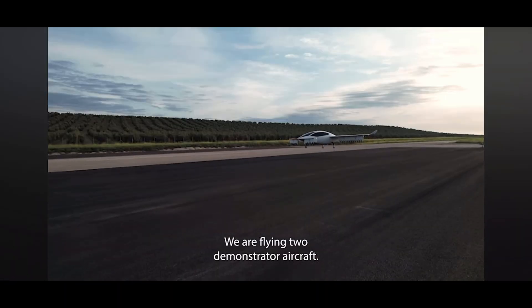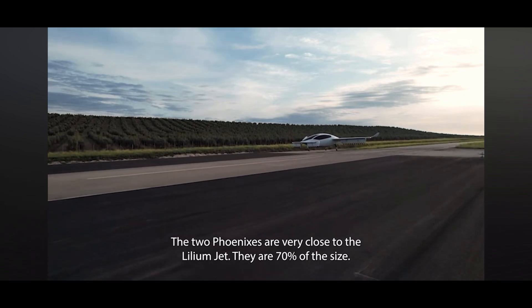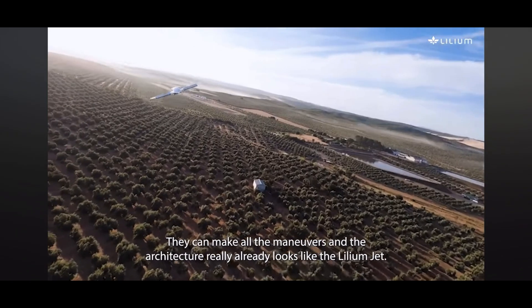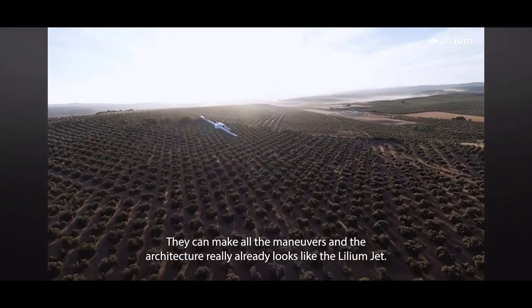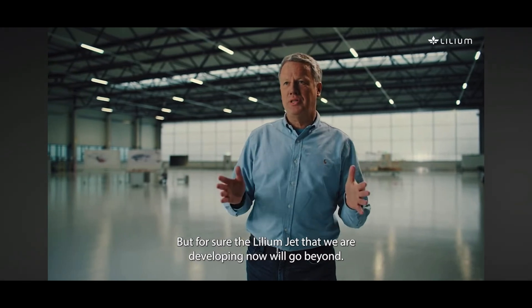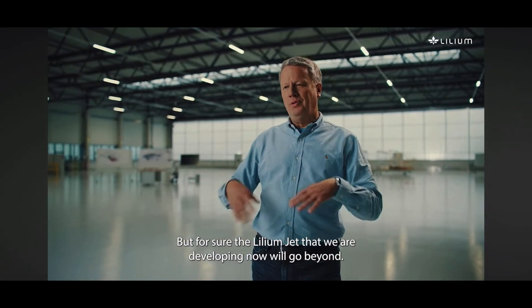We are flying two demonstrator aircraft. The two Phoenixes are very close to the Lilium Jet — they are 70% of the size. They can make all the maneuvers and the architecture really already looks like the Lilium Jet. But the Lilium Jet that we are developing now will go beyond.